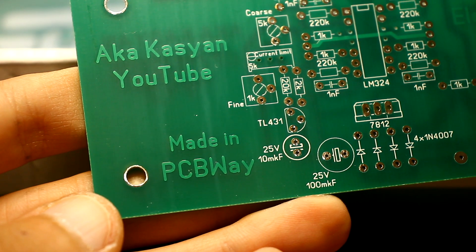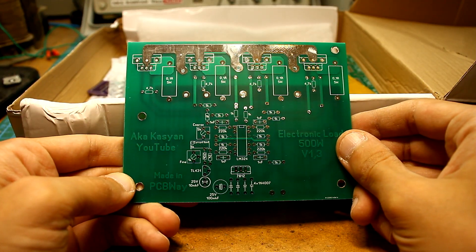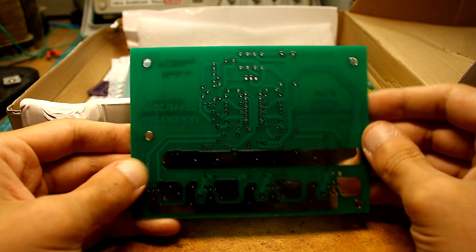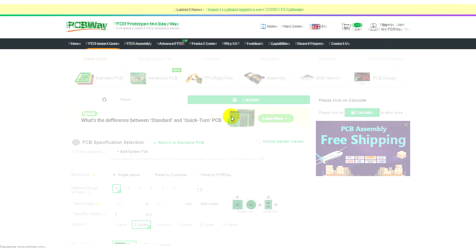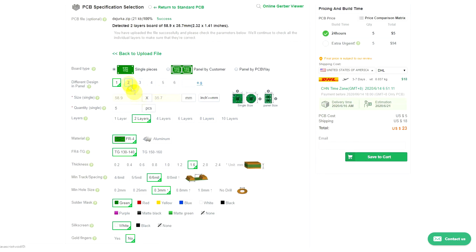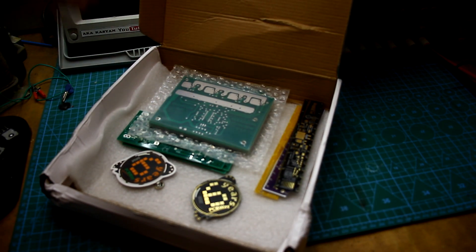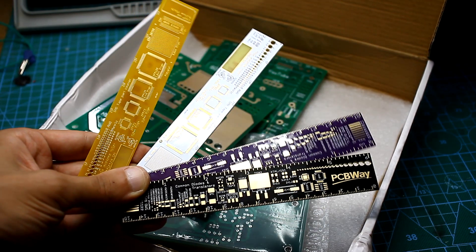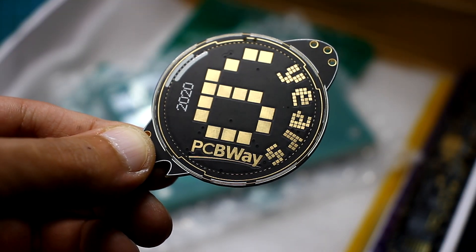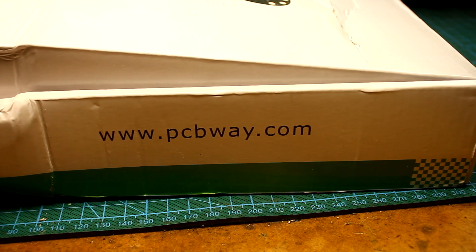Do you want your homemade products to be the same as the factory ones? Then you need high-quality printed circuit boards, which PCBWay will produce for you at affordable prices. Just download the source Gerber files from the company's website, select the options you need, pay for the order, and soon your boards will be ready. The complexity, number of layers, and board sizes can be anything. PCBWay often holds contests and sweepstakes — follow the news to keep track of the events. We were personally convinced of the quality. Try it too. The link is in the description.